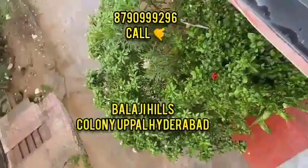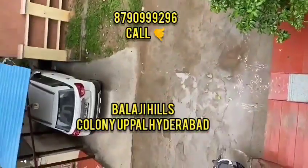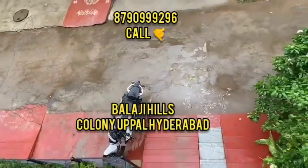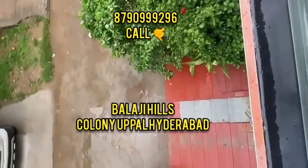Hi viewers, welcome to Lyastra channel. We are selling an independent house in Hyderabad. The location is near the IAPA Swami temple and there are also GHMC permissions available.